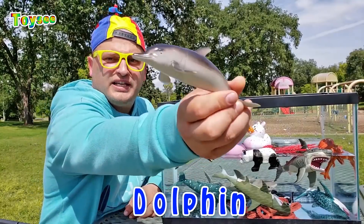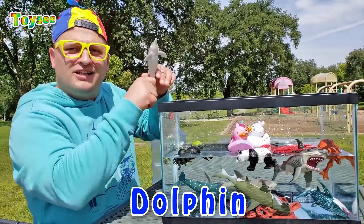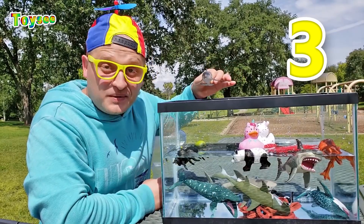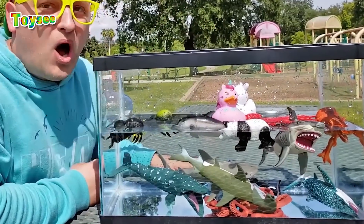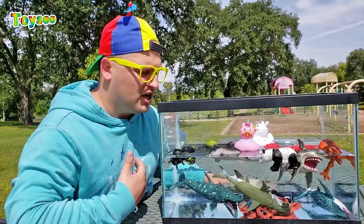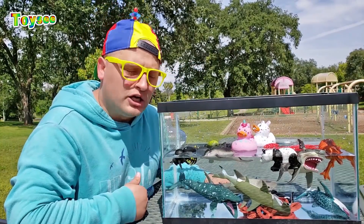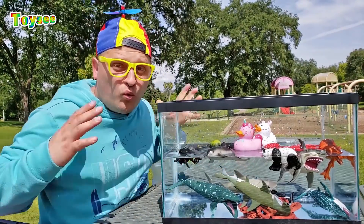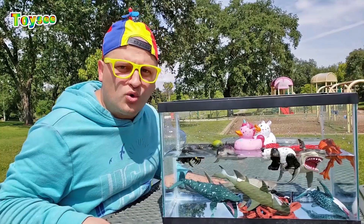The dolphin is the next sea animal! Let's drop the dolphin in the water! One, two, three! Wow — the dolphin floats! I love dolphins! They are so friendly — they have exceptional hearing and vision! So cool!